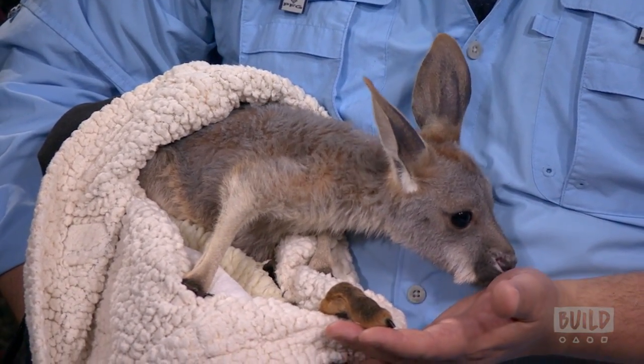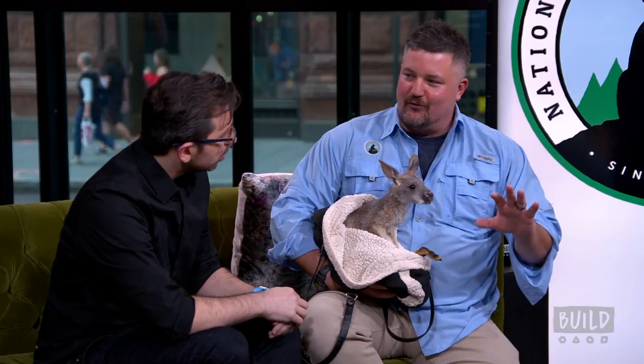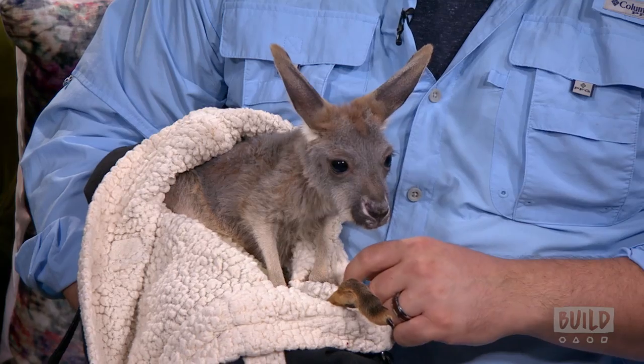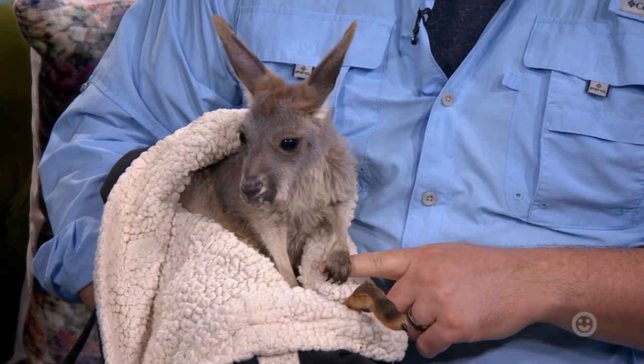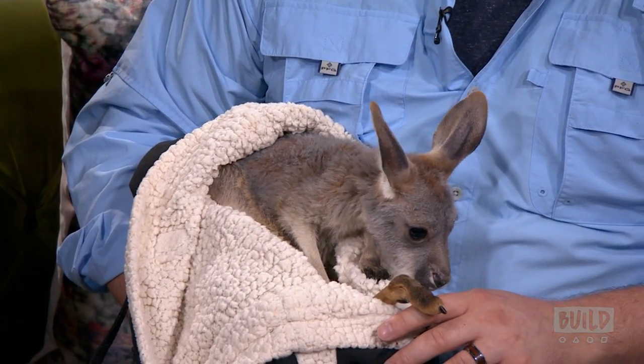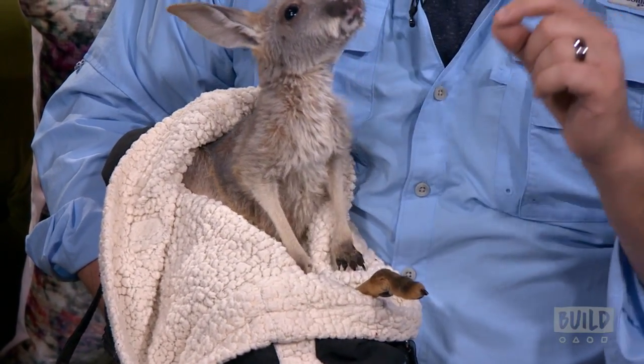She's about six months old. And that's about the time when they start to kind of want to explore outside of the pouch. She's not really quite comfortable out in the real world — she likes to be in the pouch. But you can see she's poking her head out and she's exploring. For a baby kangaroo, they're perfectly happy to just kind of sit and observe for a while. When she gets a little bit older, she'll be able to hop around and explore, but she'll still always want to go back into the pouch.